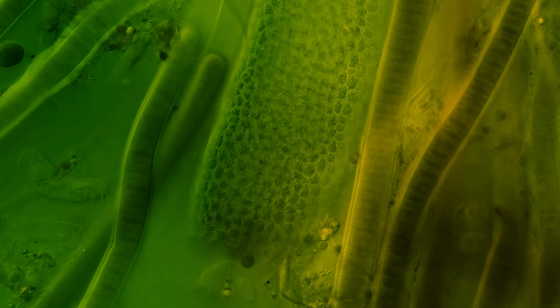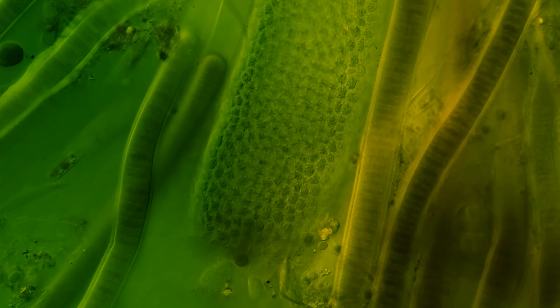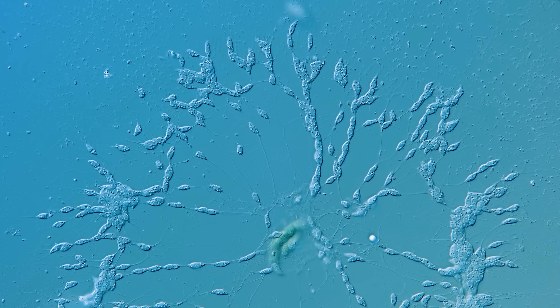Sometimes the microcosmos can take a little while to surprise. You have to be patient, enjoying the familiar sights as you wait for something new. Like right now, we're looking at something that's quite common on our channel — cyanobacteria — but it's setting the stage for things that get more and more unique for us.